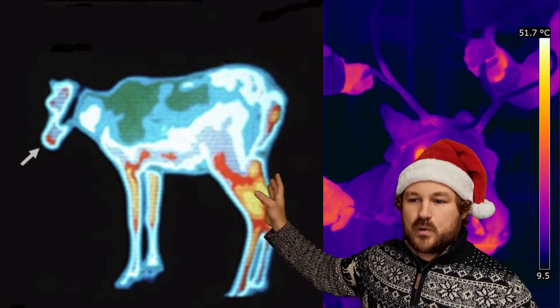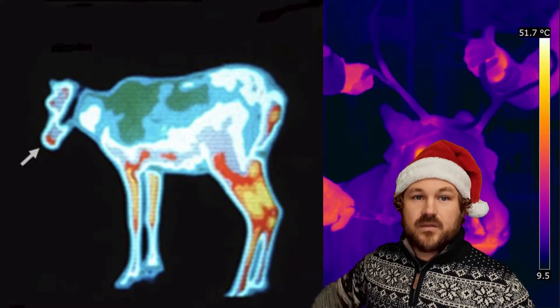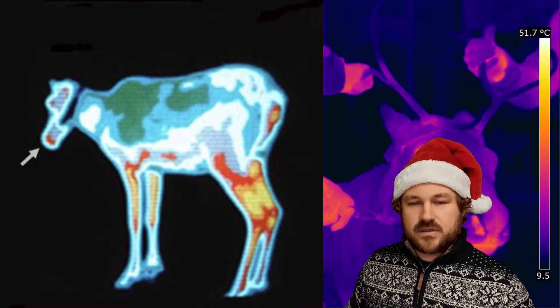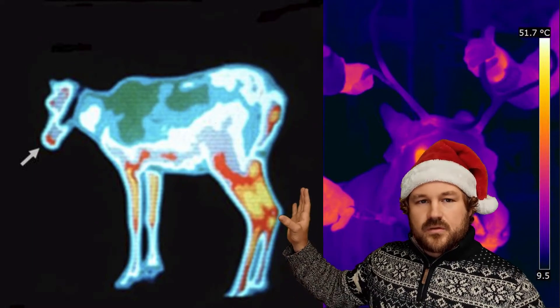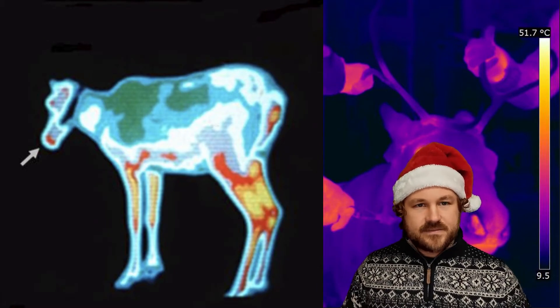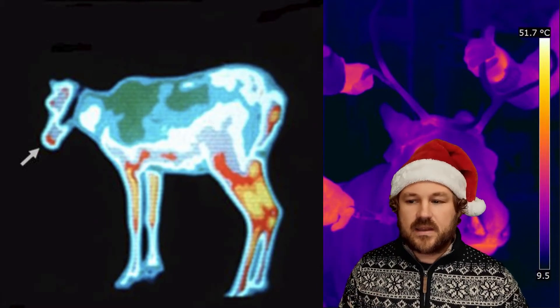You can see that Rudolph's nose is bright red — or this is just another reindeer, not actually Rudolph — but the reindeer's nose is glowing bright red. It's not actually red that we can see; this shows that the nose of the reindeer is really warm.